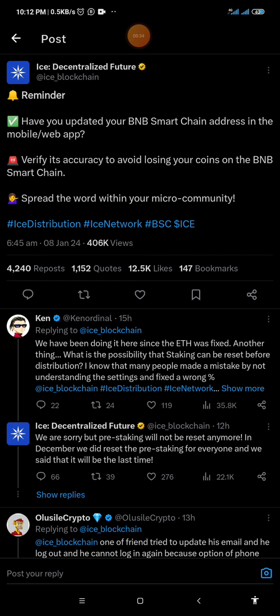What this simply means is it is just a warning, a notification for each and every one of us — all ICE miners — to make sure, to ensure and cross-check that the BNB smart chain address which we have submitted to our ICE mining app is correct. Because the time will come when there will be no opportunity for us to change this address, and in that case we may start to lose all the coins which we have mined.